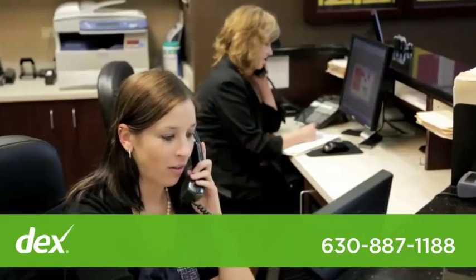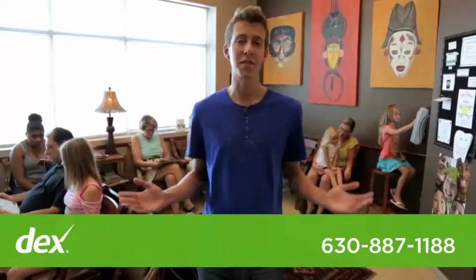Make sure you give us a call to set up an appointment. Thanks for visiting. Hope to see you soon.